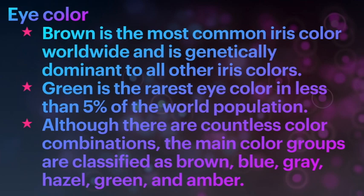Brown is the most common iris color worldwide and is genetically dominant to all other iris colors. Green is the rarest eye color, found in less than 5% of the world population. Although there are countless color combinations, the main color groups are classified as brown, blue, grey, hazel, green, and amber.